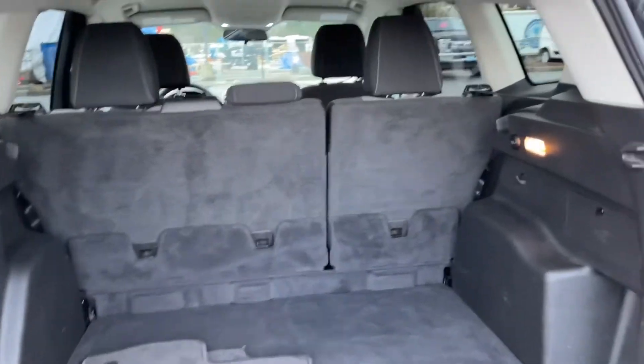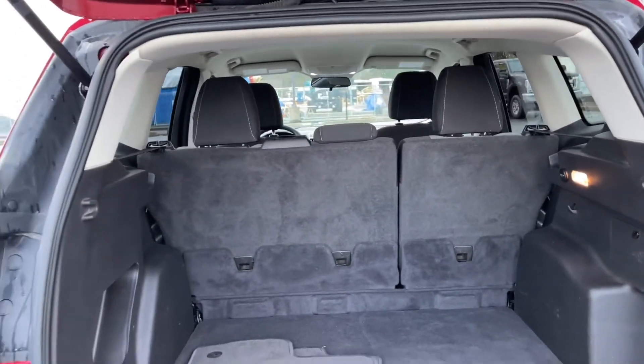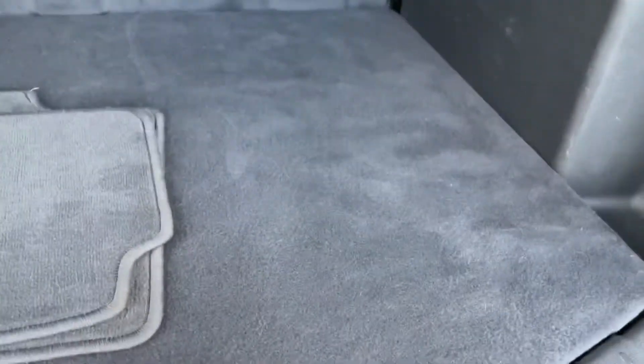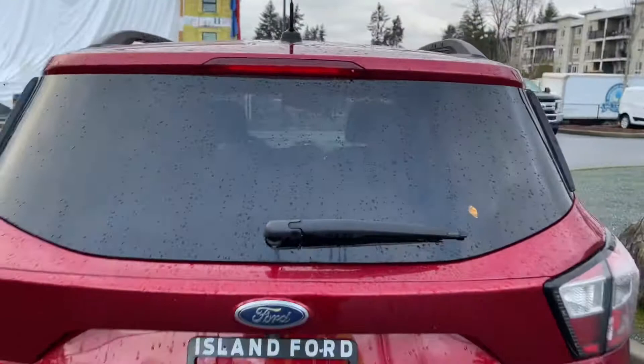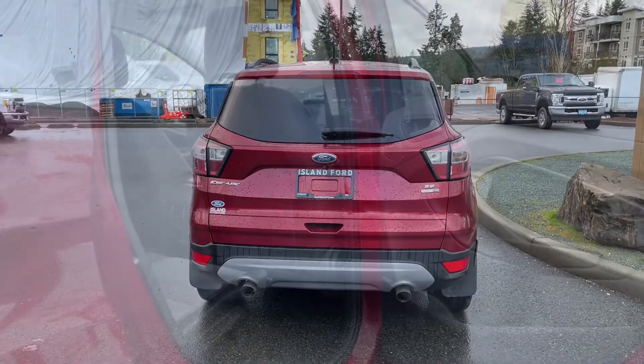There's lots of room back here and you've got lights and a 12-volt. You also have tabs and clips to tether things, and underneath the cover you've got your spare tire and fuel filler. When you're ready to close it, there's a handle on the right — simply put your hand in, pull down and it's now securely closed. Lock everything up and walk away, or jump in and head out on your latest adventure.